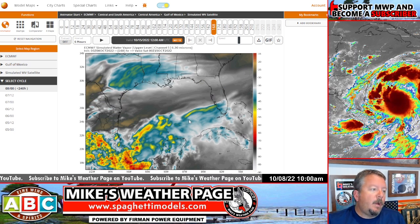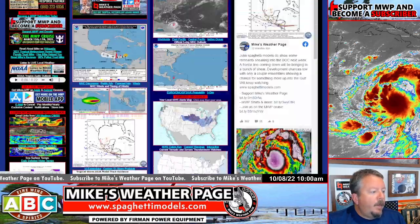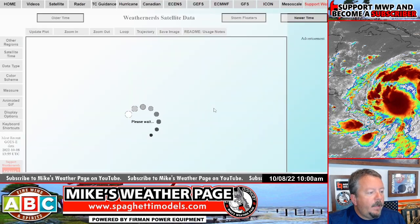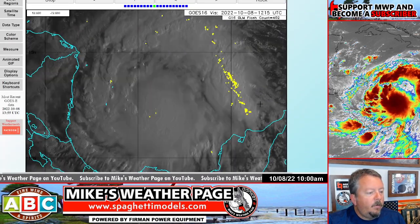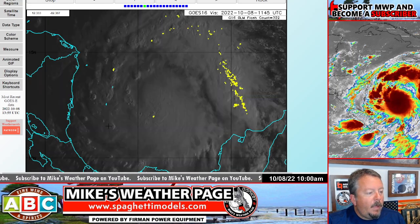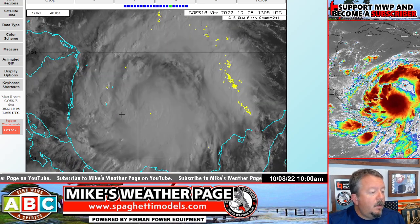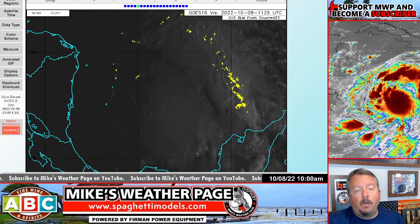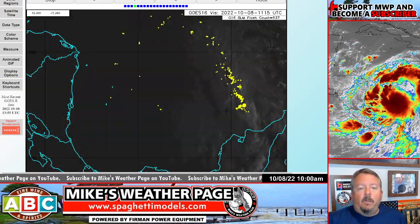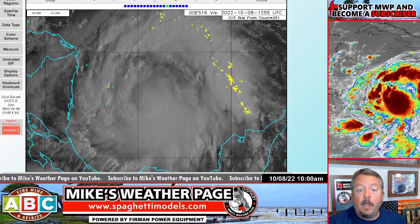The weekend looks decent — just watch for lingering effects. Julia is looking pretty healthy right now. Here's one more visible satellite image — it's definitely got the look, with good convection and a lot of lightning on the outer bands, getting organized. Stay safe down there in Central America — it's coming in quick. Thanks for subscribing here on YouTube, and enjoy your weekend, everybody!